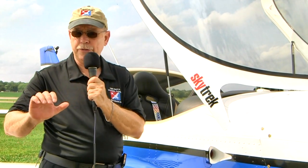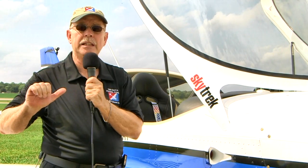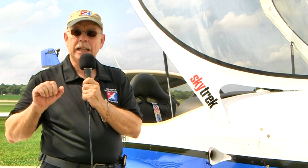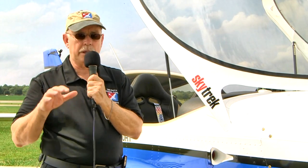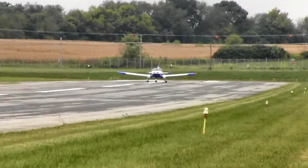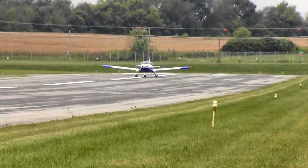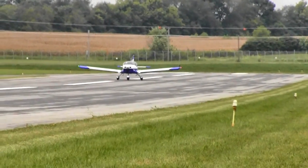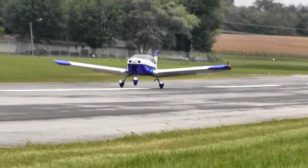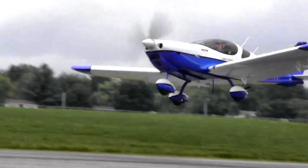We taxied onto the runway and applied full power. The throttle has a small grip on the front — a friction release — which is basically a pin that goes into geared positions. You pull that back and then smoothly apply the throttle forward; in a go-around you can just push it forward without pulling the lever. The airplane accelerated quite briskly. It's a little heavier than the lightest LSAs, but at 45 knots you could feel it was ready to fly, so we eased back on the stick and off we went.